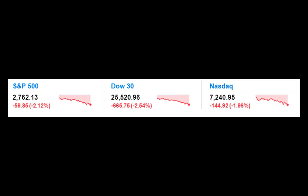Hey gang, Dave Littlejohn here after what has been a pretty rough day in the markets. As you can see, S&P down almost 60 points, Dow over 600 points, NASDAQ down almost 150 points. So it was ugly.